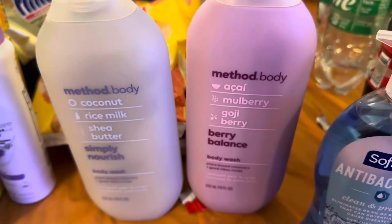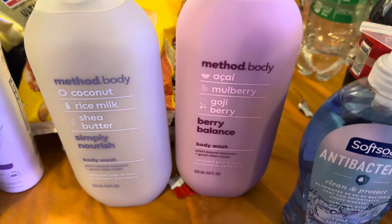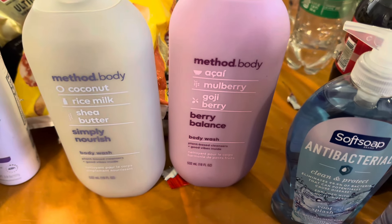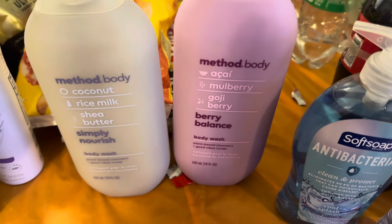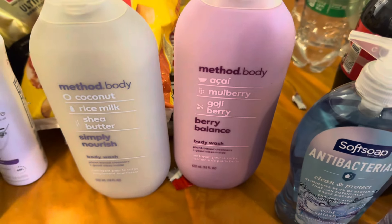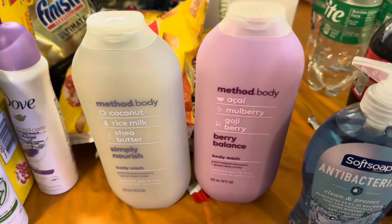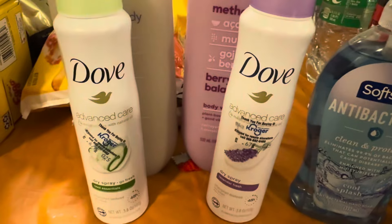We got two of the Method body washes — the Simply Nourish Berry Balanced one and the Coconut Rice Milk Shea Butter one. One is the mulberry and berry balanced, and one is the Simply Nourished. These body washes are pretty good.